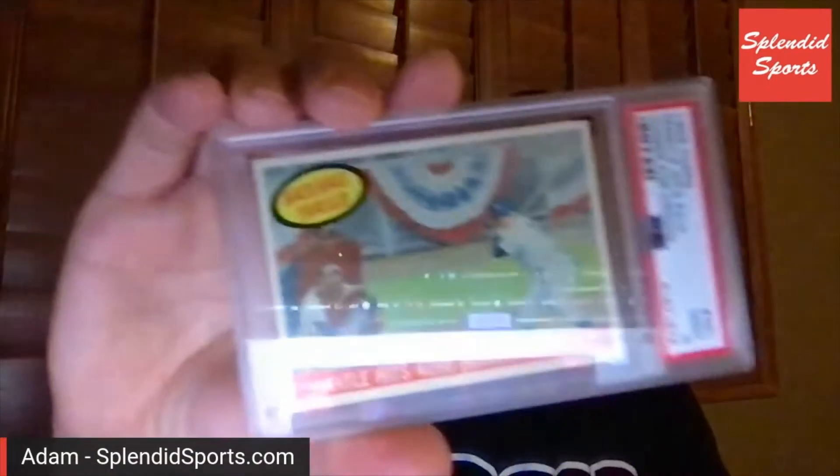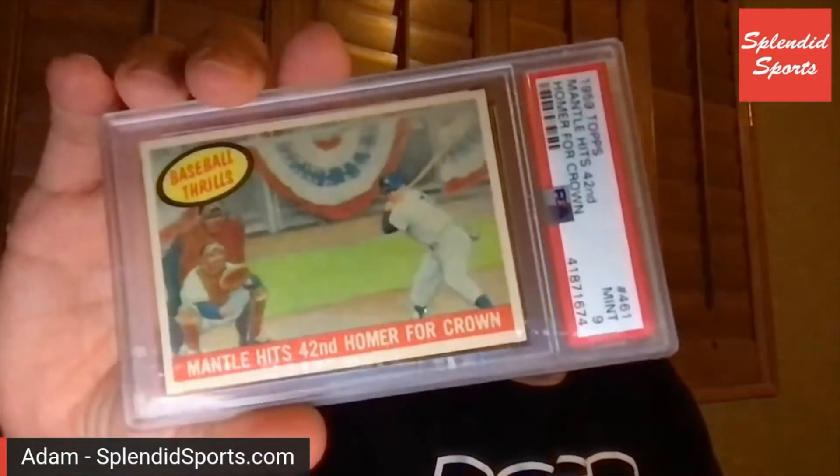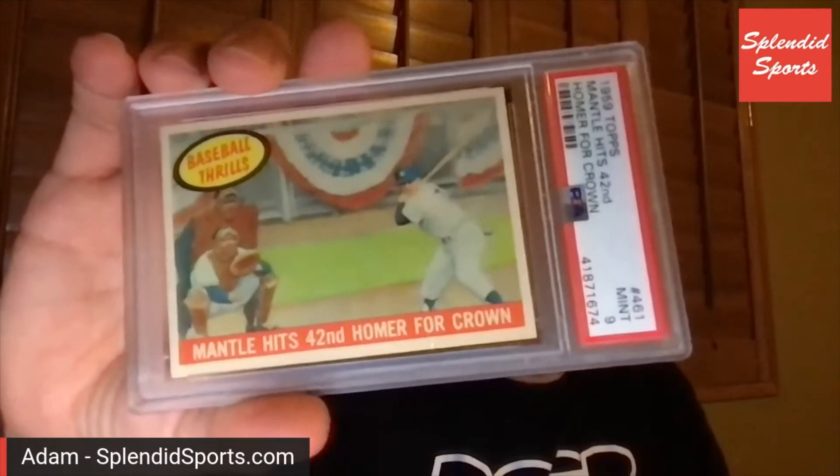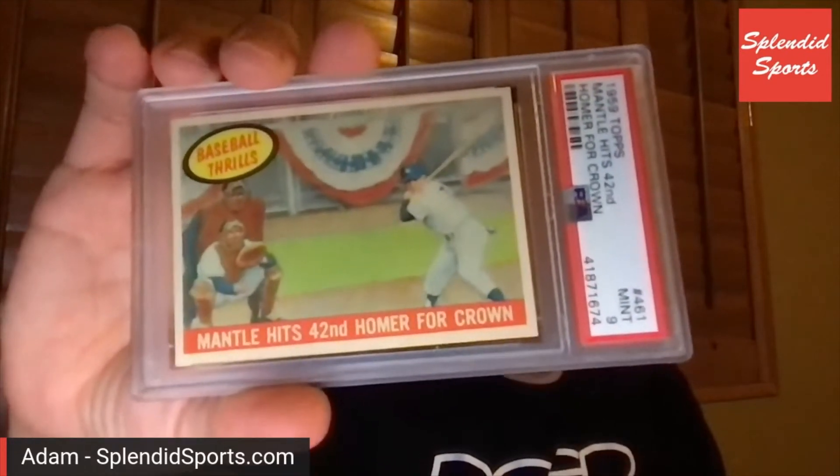I'm a sucker for action shots, and this is an all-time action shot — him about to hit a baseball. How do you guys feel about Baseball Thrills? I'm going to pull up the PSA website.